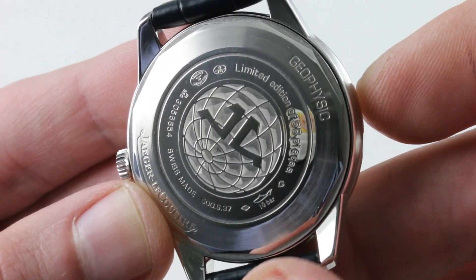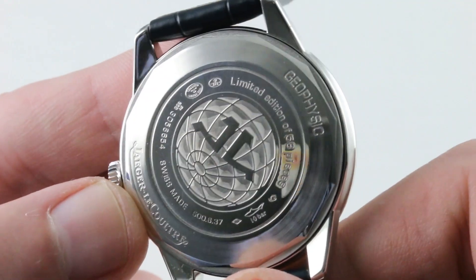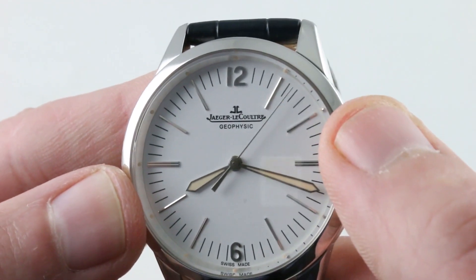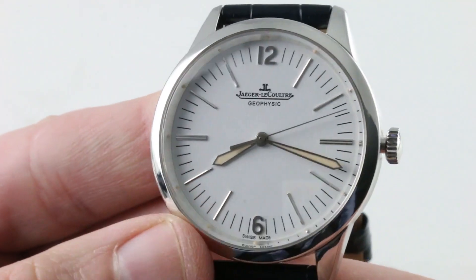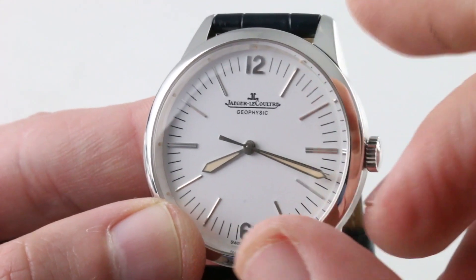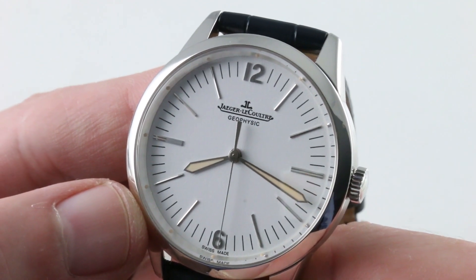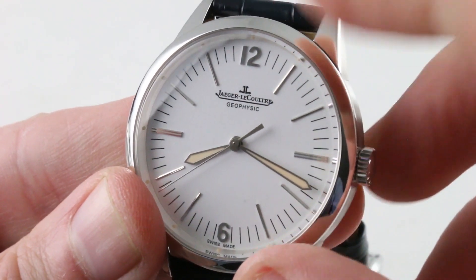This watch is a sports timepiece: 100 meters water resistant. The reason you can't see the caliber is that there is a soft iron cage — Rolex Milgauss style — underneath the display back, shielding the hairspring from magnetism. The caliber is the 898.1, which is like the 899 but without the date: 43-hour power reserve, 29 jewels, automatic winding with unidirectional action and a ceramic rotor bearing for high efficiency and minimal maintenance. It also uses JLC's 21st-century Spire train gear profiling for greater efficiency and lower wear, beating at 4 Hz or 28,800 vibrations per hour.